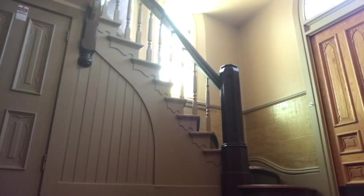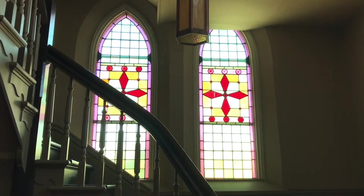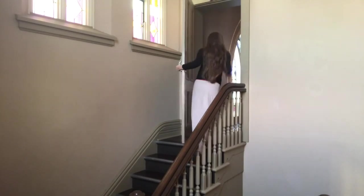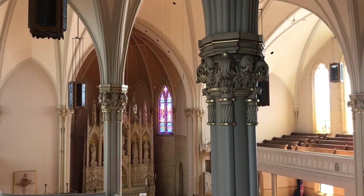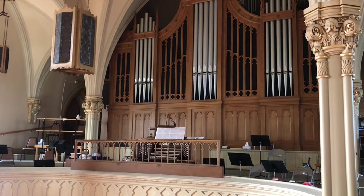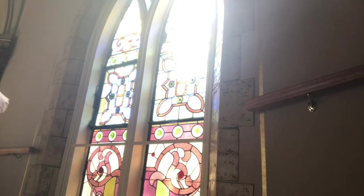In Revelation 22, the river of the water of life is described as being as clear as crystal. This reference biblically is the inspiration for all of the stained glass that we see in churches today.